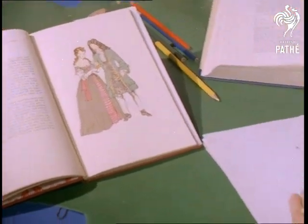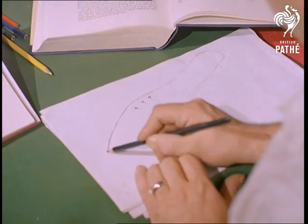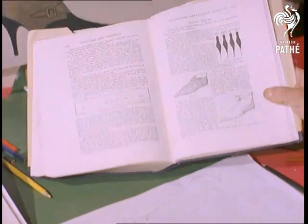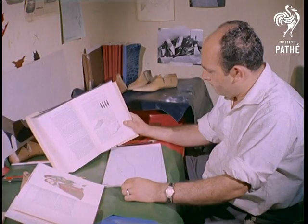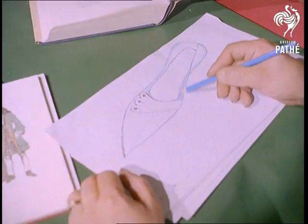Historical research can be as dry as dust or as fascinating as tomorrow's news, depending, of course, on the subject and on the reason for your research. For example, the past provides a useful source of so-called new ideas in fashion, and those medieval shoes are partly responsible for the birth of a current vogue among teenagers: the Winkle Picker.